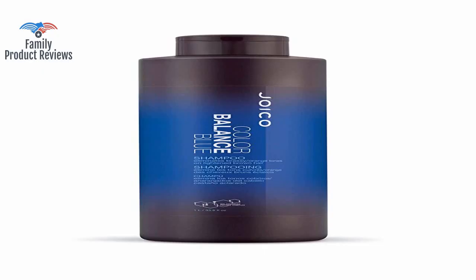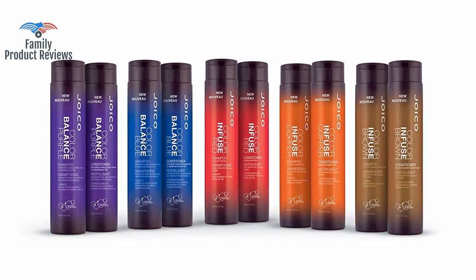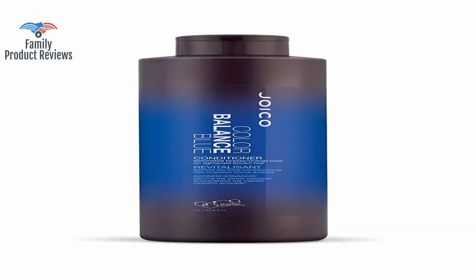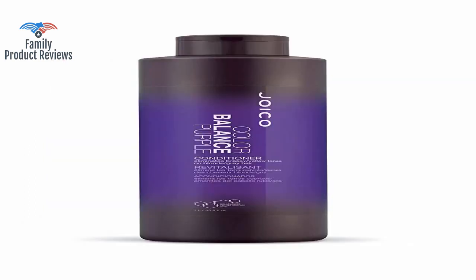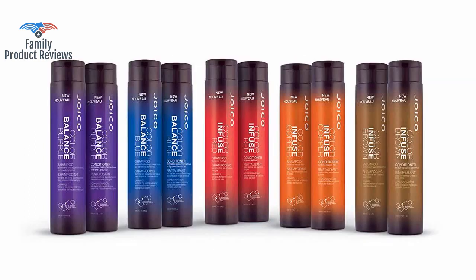Heads up: this product is for naturally darker hair that has been lightened, and not for natural blondes. It really takes all the red pigments away from your hair and makes it look very shiny and ashy. It seems to make a huge difference, and hair looks more caramel or golden than orange.